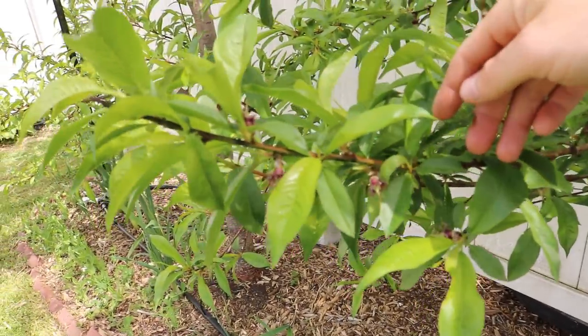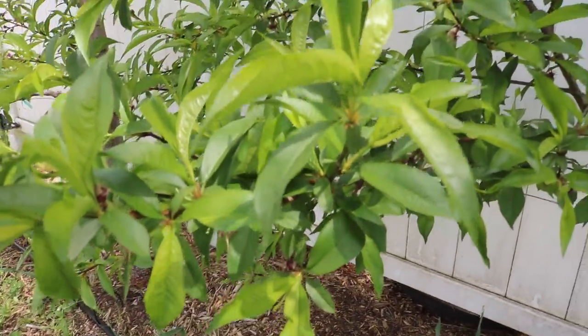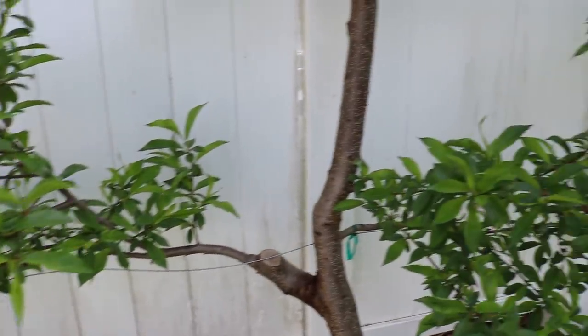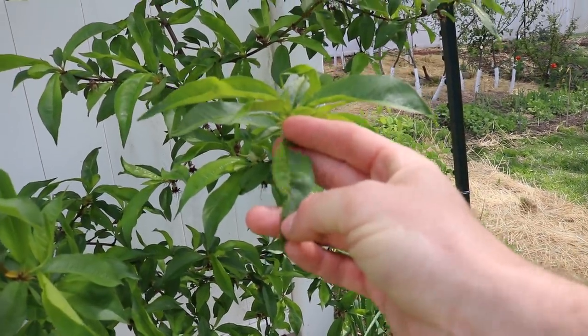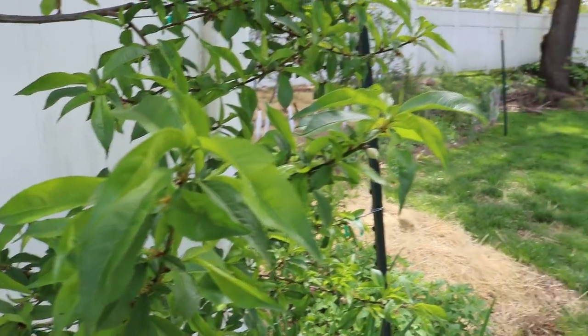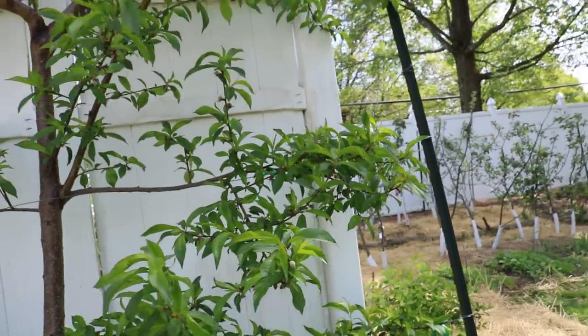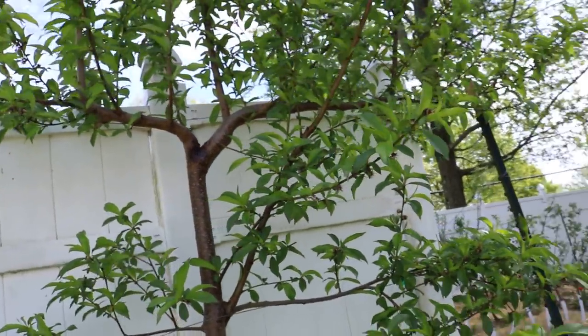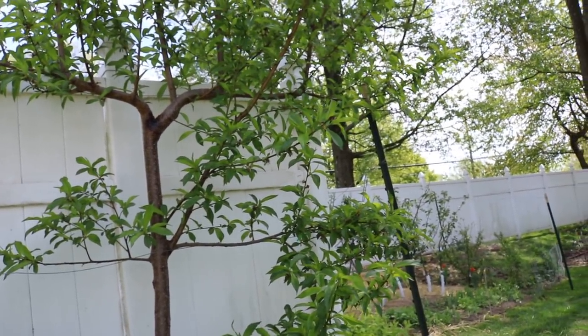I'm definitely going to have to come in here and thin out all these peaches very soon. We are also struggling for the first time this year with peach leaf curl on this particular tree. It was just a matter of time because it's so humid here in my climate - I'm amazed these peaches haven't had any disease yet at all.